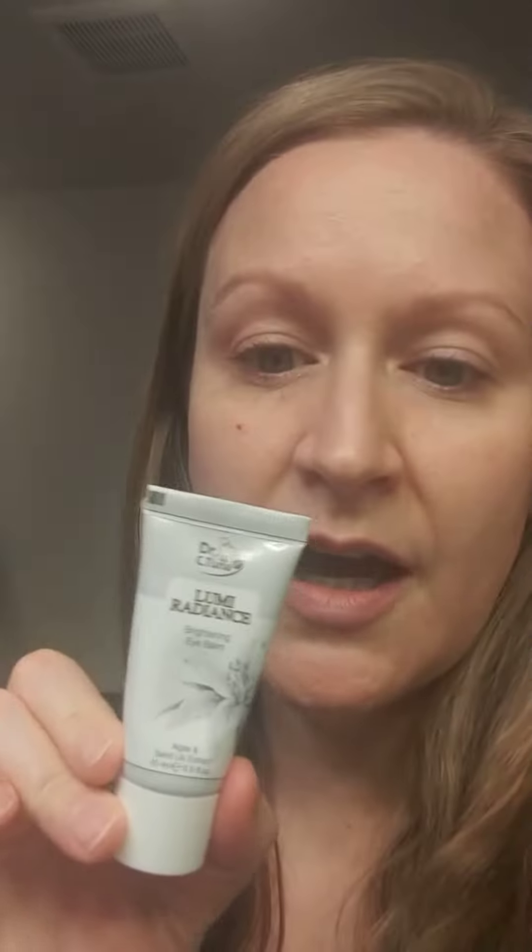I always use an eye cream. My favorite is the Age Reversist eye cream, but that one is the Lumi Radiance I'm using right now.